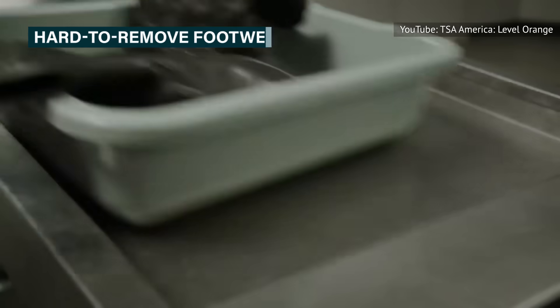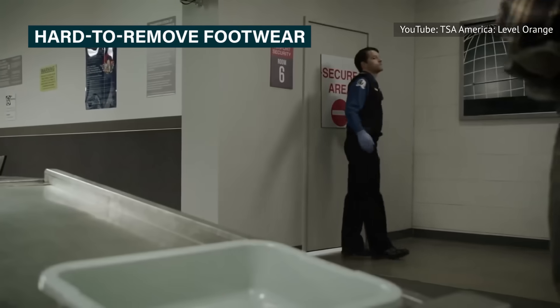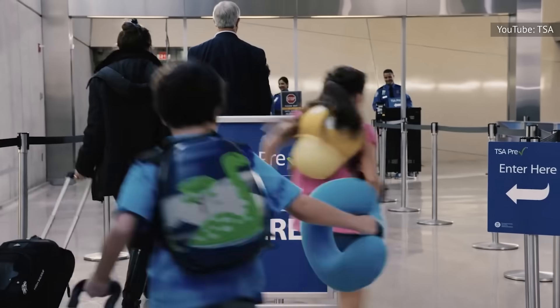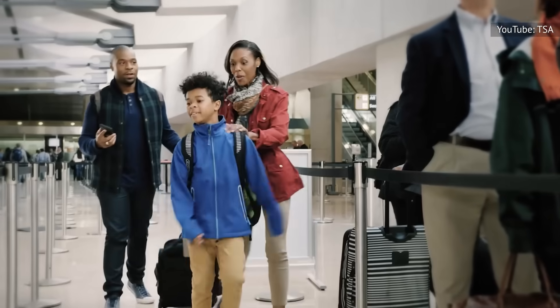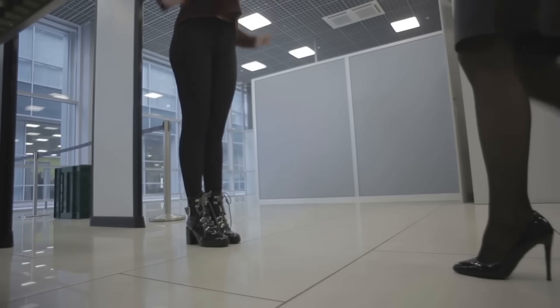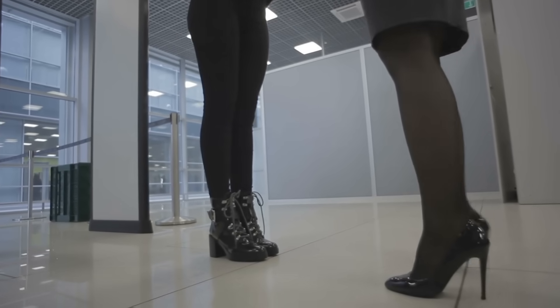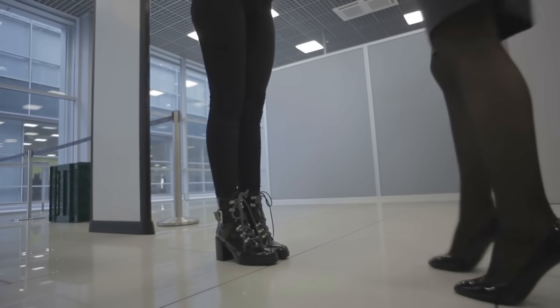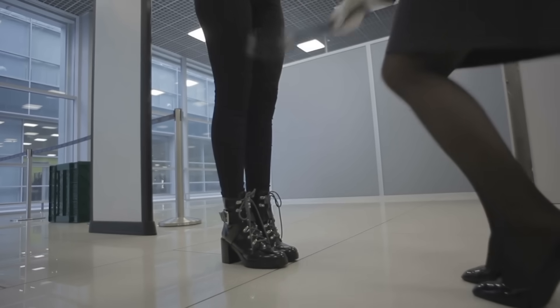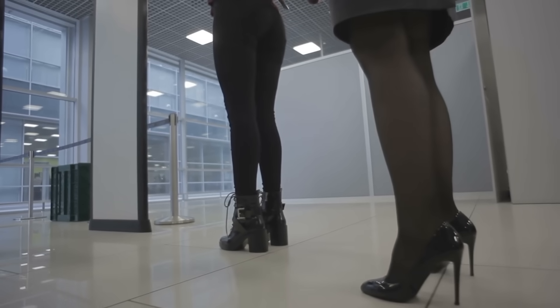Perhaps one of the most consistently annoying things about airport security in the U.S. is the requirement that travelers remove their shoes. And unfortunately, there's no getting around it if you haven't paid for TSA PreCheck. The practice of shoe inspection began after a British man named Richard Reed tried to detonate a shoe bomb on a transatlantic flight in December 2001. The TSA recommends that travelers avoid shoes that lace up excessively or have complex buckles or zippers, since taking them off and putting them back on is a pain for everyone. If you choose to wear knee-high lace-up shoes, just know you're going to be holding up your fellow travelers.